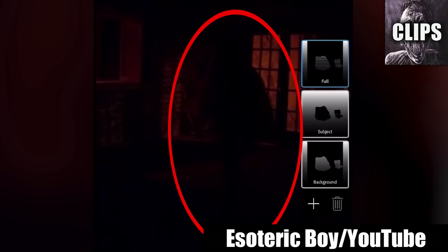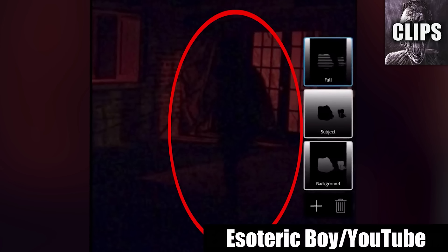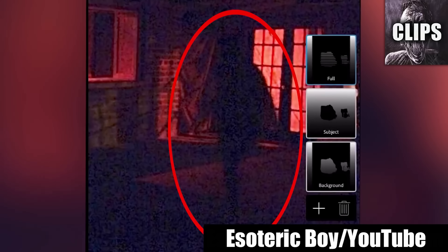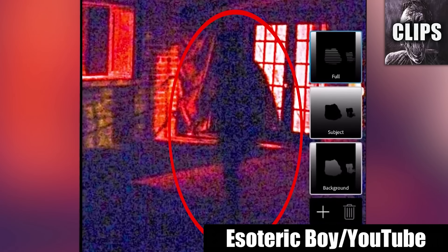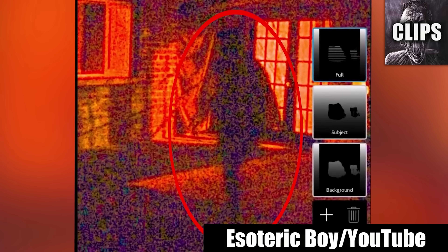A real demon sighting is caught on camera, according to an uploader named Esoteric Boy. A dark shadow haunting his room — he lightens the photo to reveal a tall, mysterious figure with horns. Strangest of all, the alleged demon has a goat-like face and no reflection in the mirror. Considering he has editing software, I think this could possibly be photoshopped. But if not, then it's time never to go into the room again.